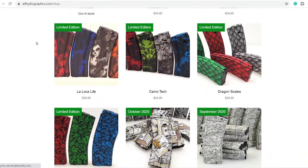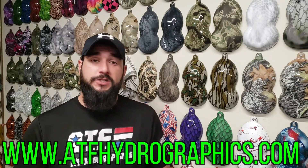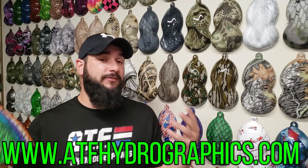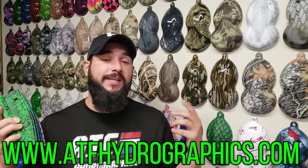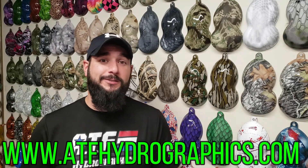Once you are on the mag of the month section, you will have the option to choose between buying one mag, multiple mags, or you can sign up for one of our subscription service options. If you sign up for the six-month subscription, you'll save a little bit of money on each mag. And if you sign up for the 12-month subscription, you'll save even more money.